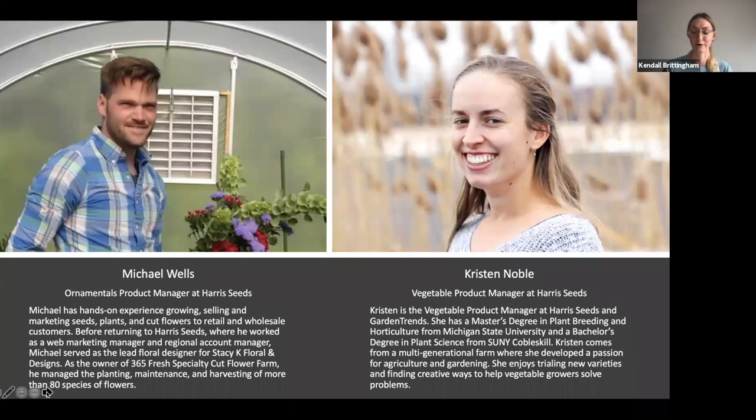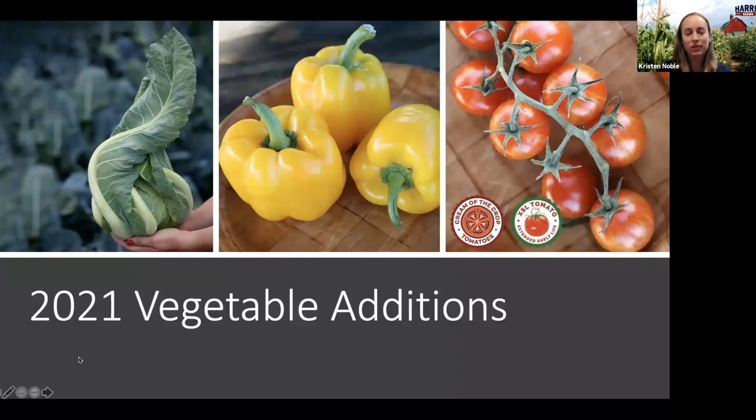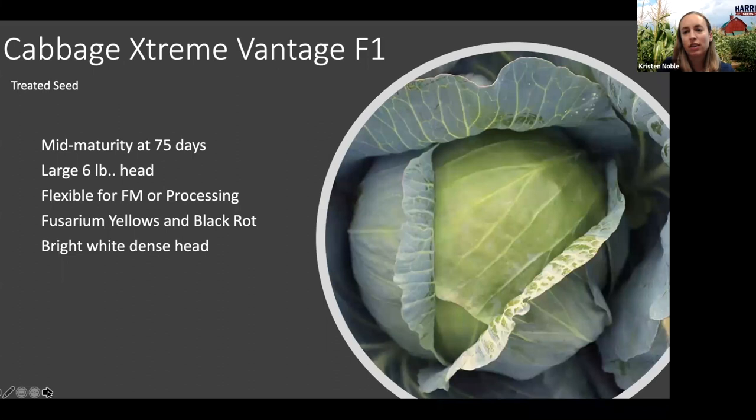So without further ado, I'll turn it over to Kristen. Hi everyone. Thank you so much for joining us today. We're really excited to share our new products with you. Because we only have an hour today, we won't be covering all of the new varieties — on the vegetable side we added over 60 new products this year, so I've narrowed in on some I'm really excited about. If you have questions about others I didn't cover, feel free to reach out and we'll get you that information.